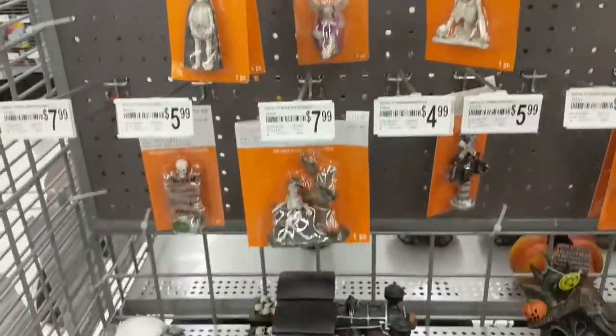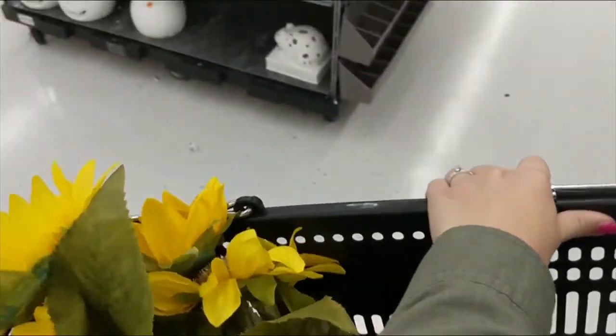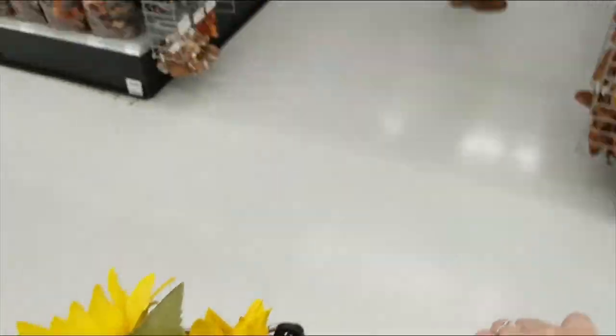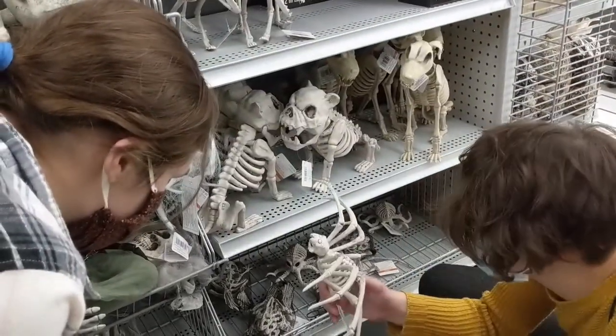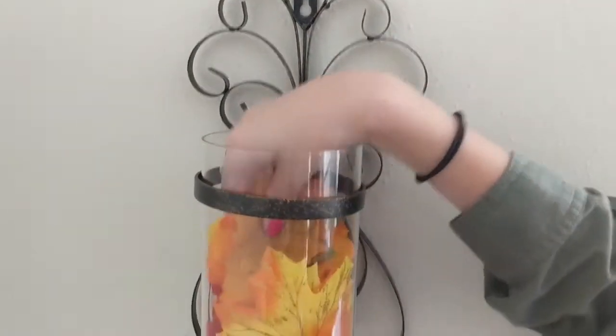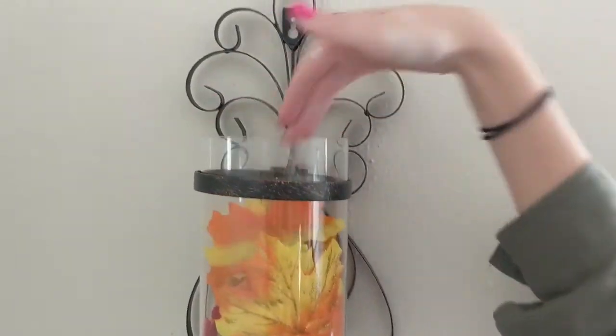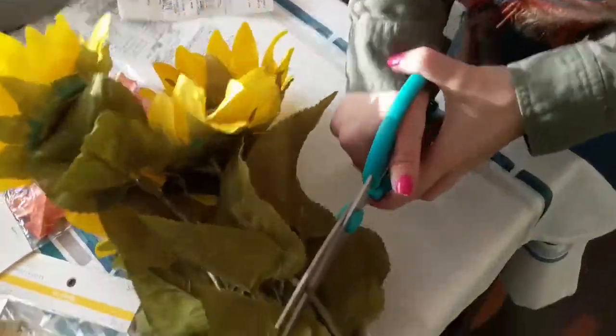Going to get those fall decorations before the first day of fall — but first got to pick up a couple friends. Here we go.